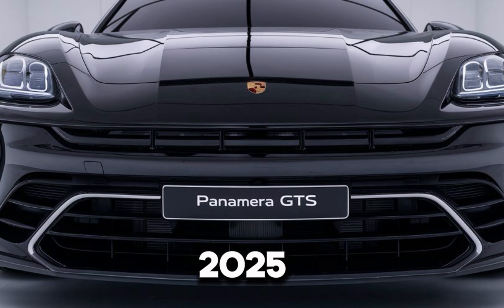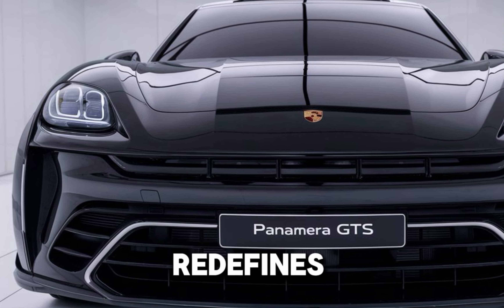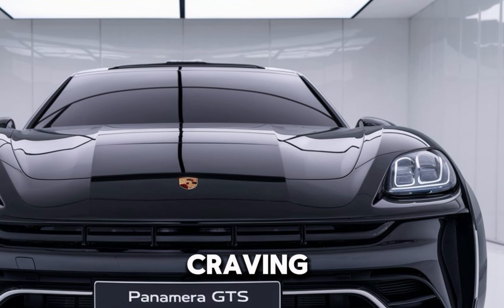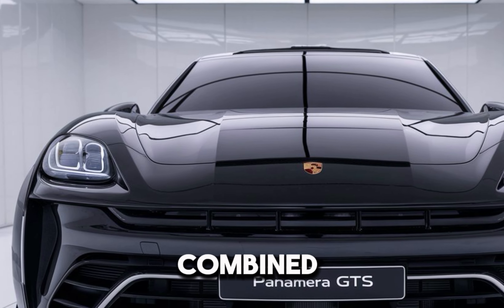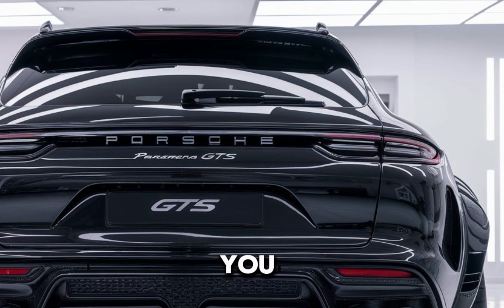Today, we're diving into the 2025 Porsche Panamera GTS, a car that redefines luxury and performance. If you've been craving the thrill of a sports car combined with the practicality of a luxury sedan, this is the ride for you.